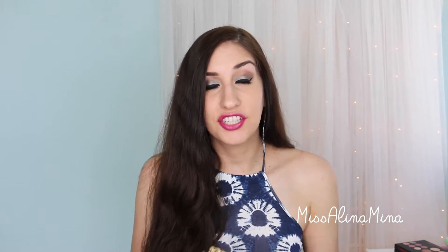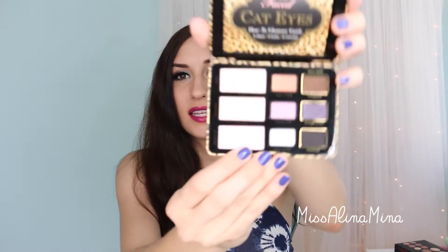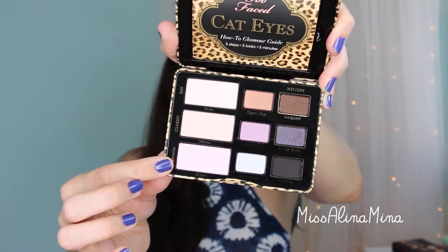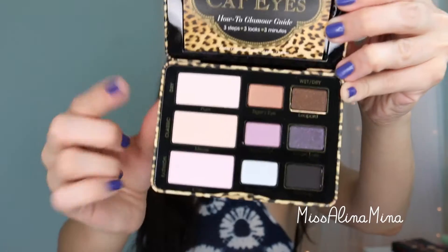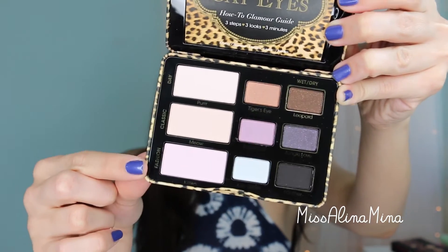The Too Faced Cat Eyes palette has been out for a little while, but I only recently got it a few weeks ago. This palette is very similar to their other nine eyeshadow palettes. It's $36, it comes in a little metal tin with a magnetic closure, it's got the same size mirror that's hidden behind the glamour guide, and then it has the nine eyeshadow shades — three of them being larger than the others because those are going to be used the most. Like their other nine eyeshadow palettes, there are three different looks you can create: the day look, the classic look, and the fashion look.